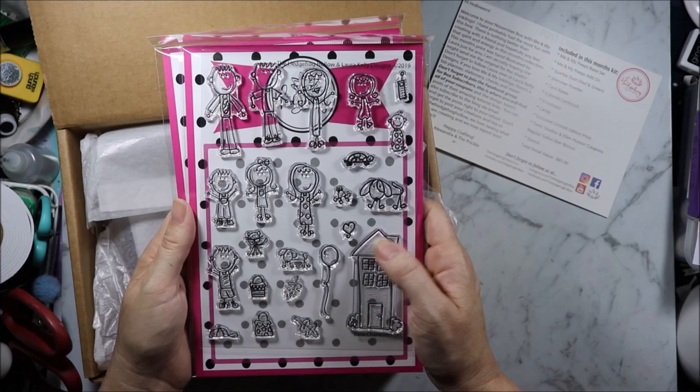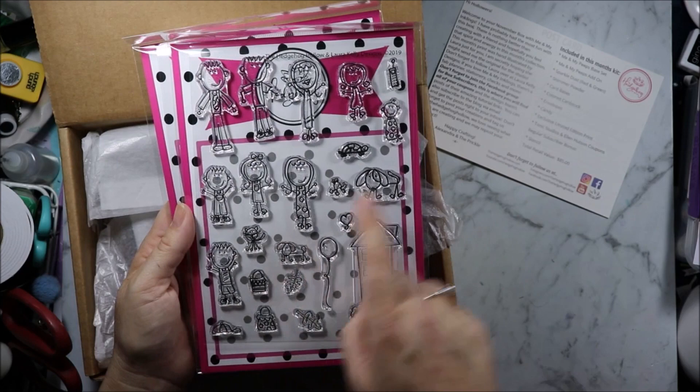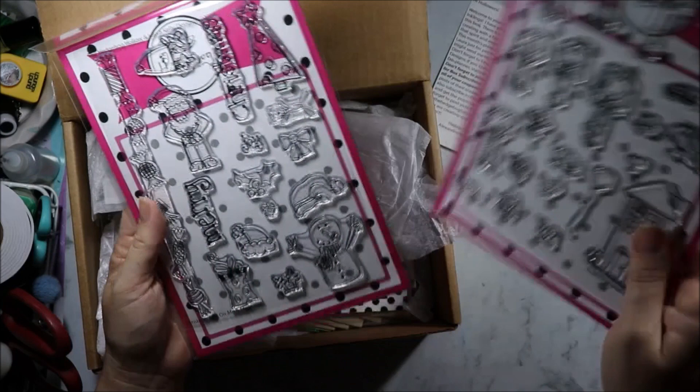The Me and My Peeps base set has a bunch of doodle people — boys, girls, a house, dogs, cat, turtle, frog — I assume that's a frog — and a few little accessories.